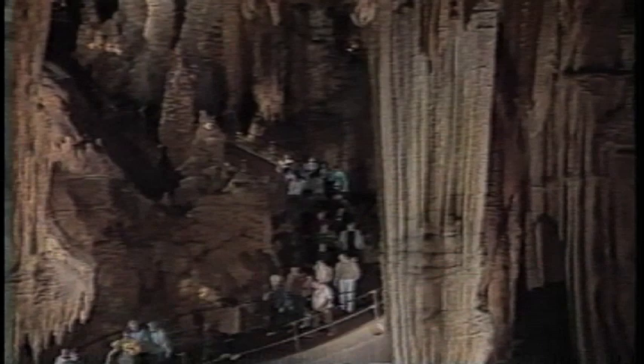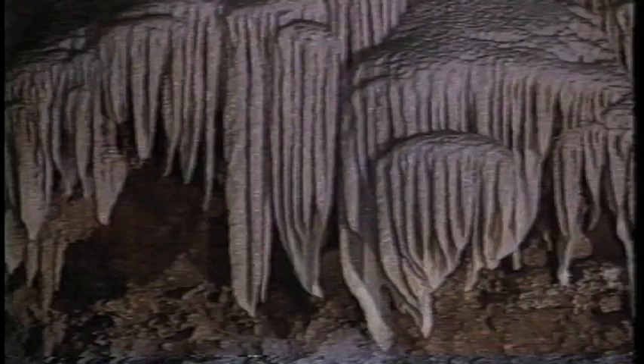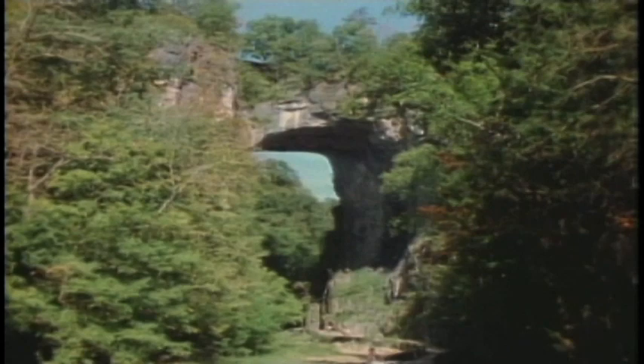Around here there are 64 acres of underground limestone caves, open daily for guided tours. The Luray Caves feature a wide array of mineral deposits. These stalactite and stalagmite columns and cascades are actually growing slowly — the dripping water builds just one cubic inch of these formations every 120 years.